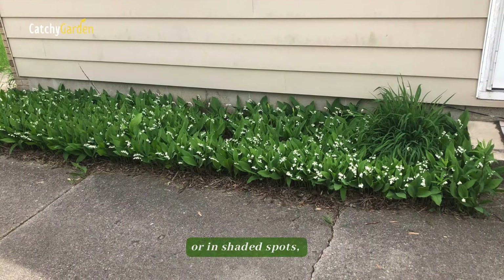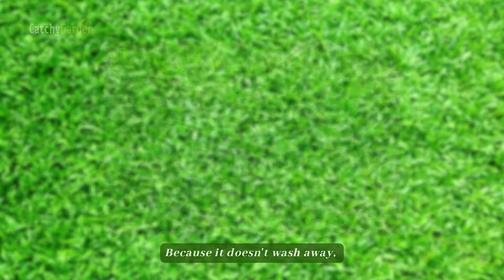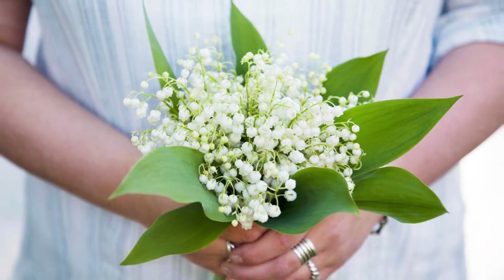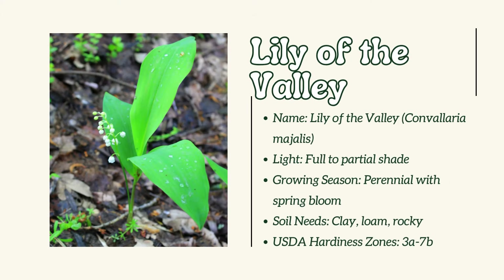Number 14: Lily of the Valley. When placed under shrubs, in front of beds, or in shaded spots, lily of the valley creates an effective ground cover. Because it doesn't wash away, this plant is perfect for planting on slopes. Bouquets of these aromatic flowers are sure to be a hit.